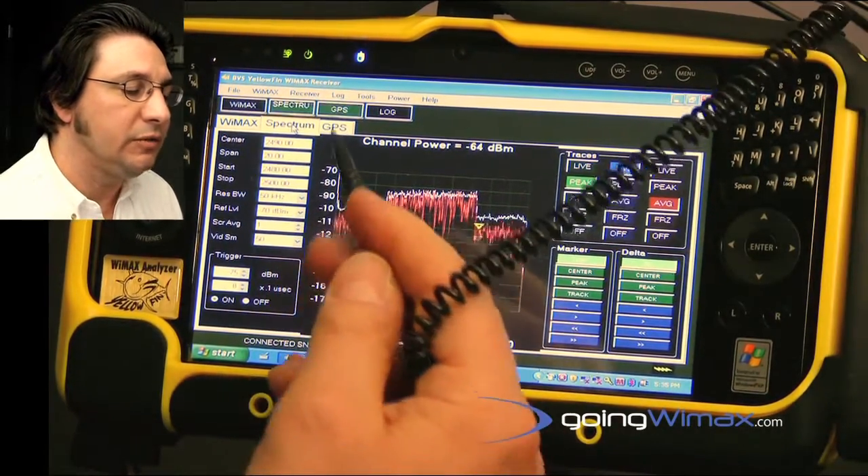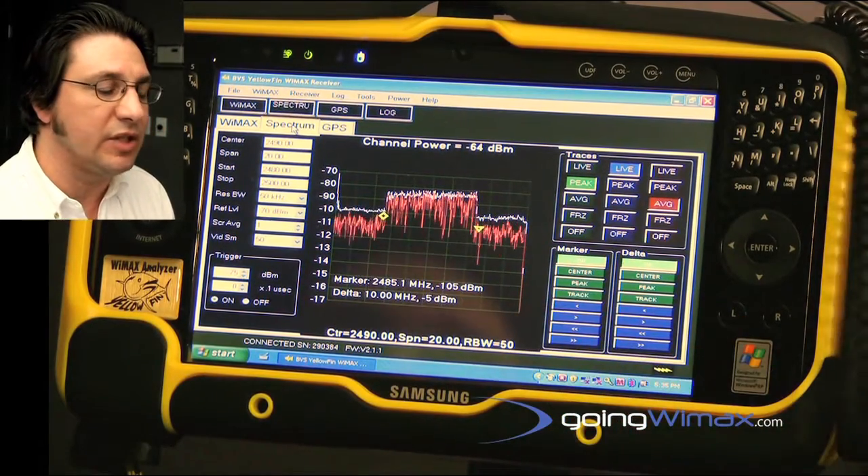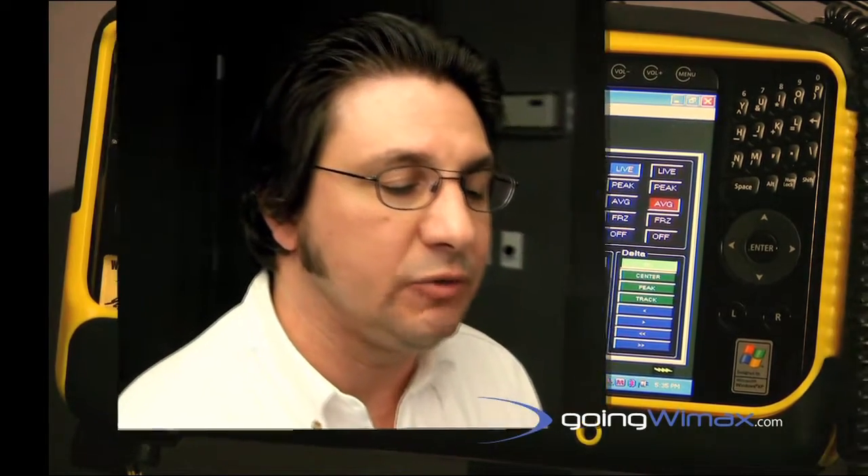Also included features are the ability to log the data, the ability to take digital snapshot data of the screen and store that, and a built-in rechargeable lithium-ion supply for on-foot use of the instrumentation in an in-building situation. I encourage you all to give Berkley Rarotronics Systems a call to inquire about the Yellowfin Test Receiver.